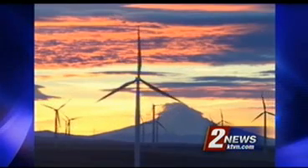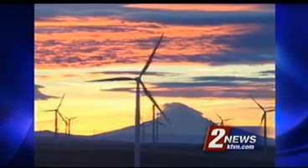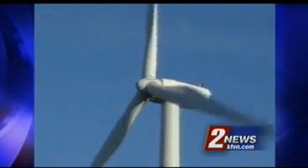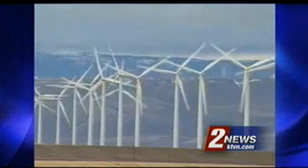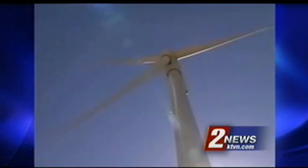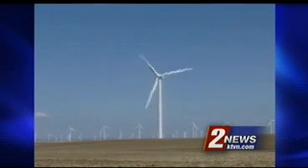Birds that do fly in that zone will have an easier time than in years past. Newer turbines don't have places for birds to perch. They also turn slower and have more space between for birds to go around. But still, bird strikes will happen.